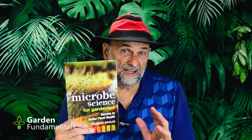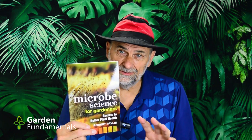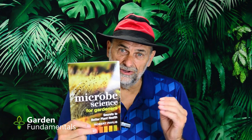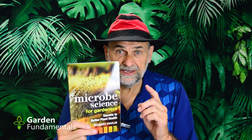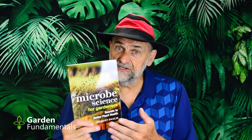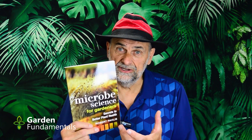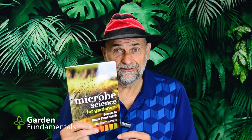Now you might think, well I'm more interested in gardening, not microbes. But microbes are extremely important to plant growth. The more you learn about these guys, the easier gardening gets. What I'm going to do in this video is read chapter one of this book. That will give you some good background information and it will give you some secrets for growing better plants.